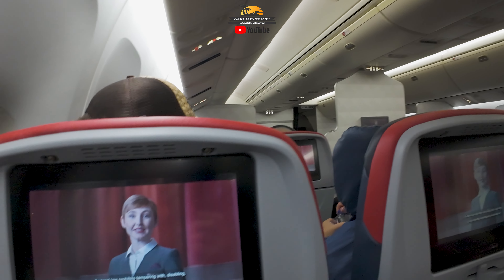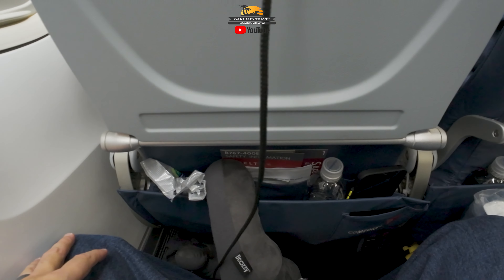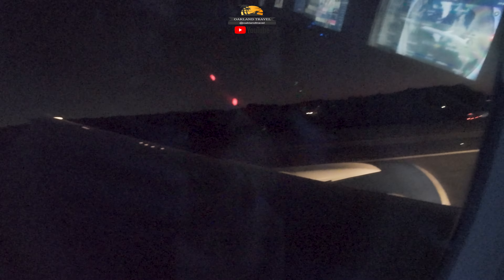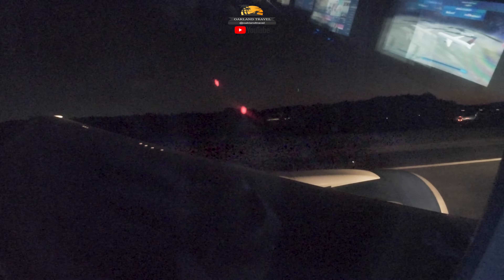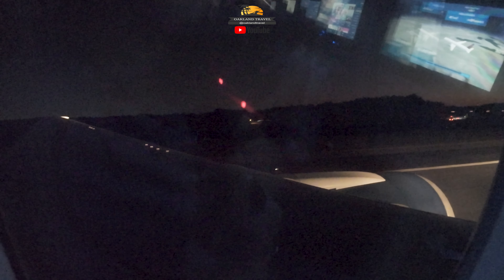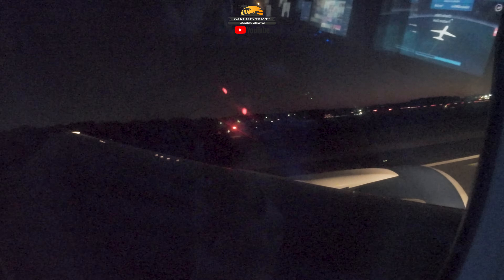Federal law prohibits tampering with, disabling, or destroying restroom smoke detectors. There are eight exits on the aircraft.